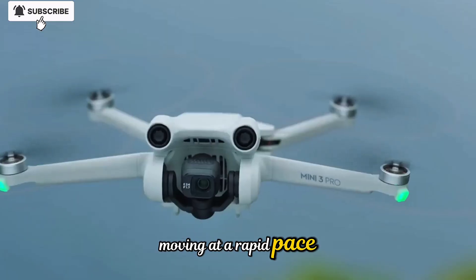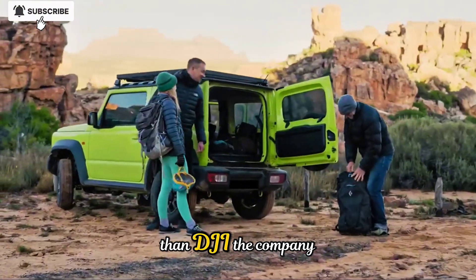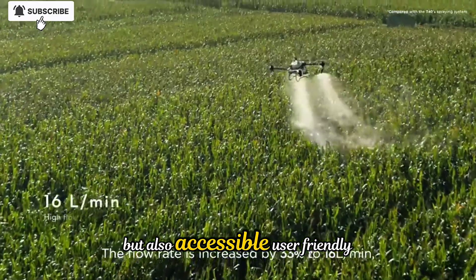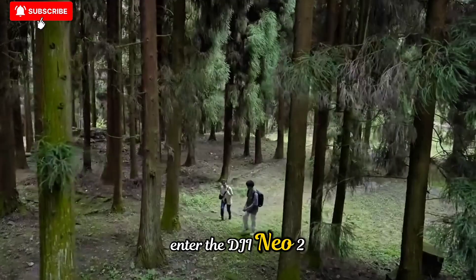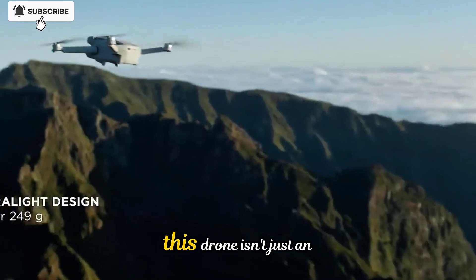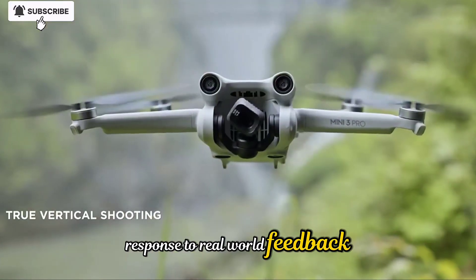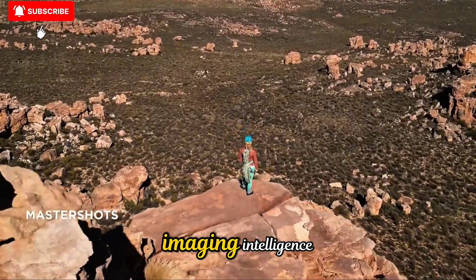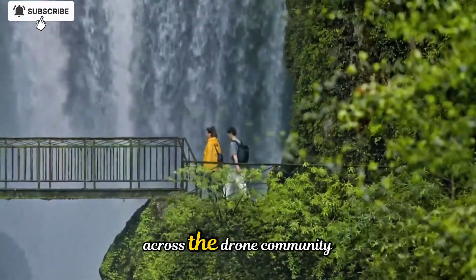The world of drones is moving at a rapid pace, and few companies have been more instrumental in driving that evolution than DJI. The company has carved out a reputation for producing drones that are not only technologically advanced but also accessible, user-friendly, and designed for creators who demand excellence from their tools. Enter the DJI Neo2, a compact yet powerful drone that represents a significant leap forward from its predecessor. This drone isn't just an incremental upgrade — it's a carefully engineered response to real-world feedback, pushing the boundaries of what's possible in a mini-drone. It blends performance, design, imaging, intelligence, and reliability into a single, cohesive flying machine that has already begun to turn heads across the drone community.